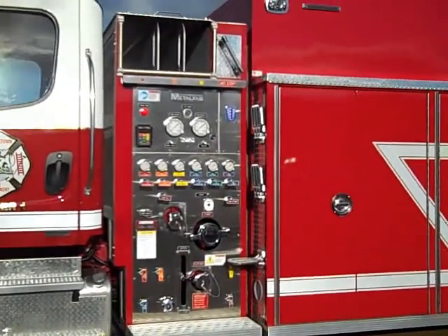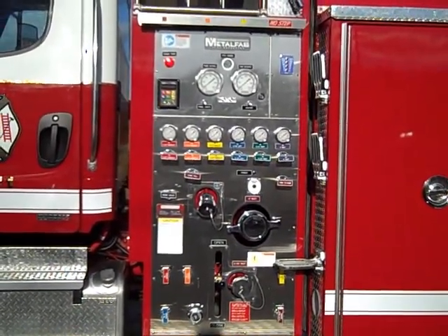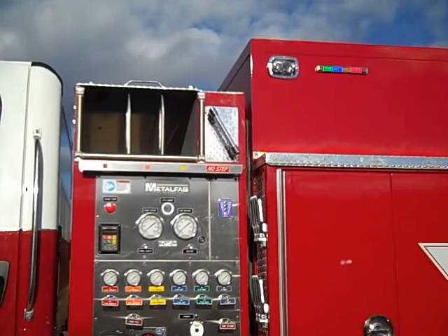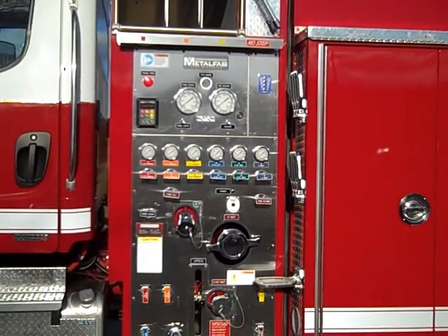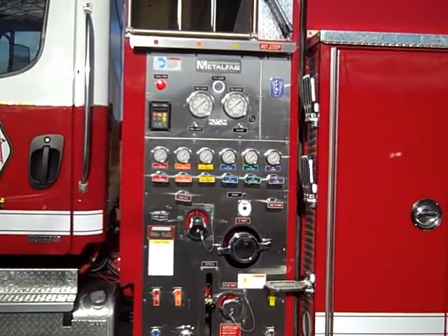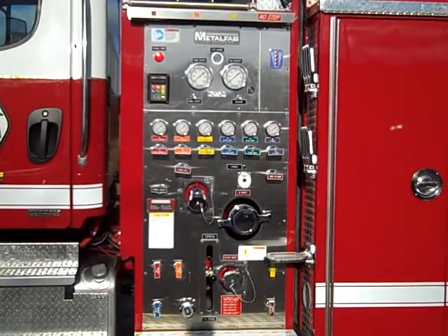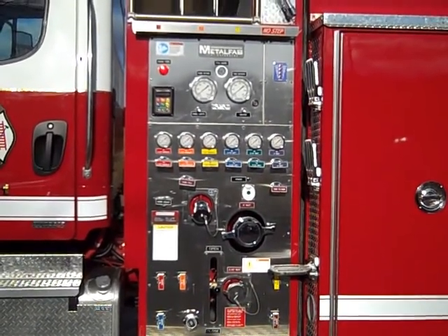On the pump panel we find a Class One total pressure governor and a water level gauge. Water level gauges are also mounted at each corner of the body. Each discharge has its own color coded code to meet NFPA. There is four inch suction on each side that are not gated, and the tank fill and tank to pump are each three inch.